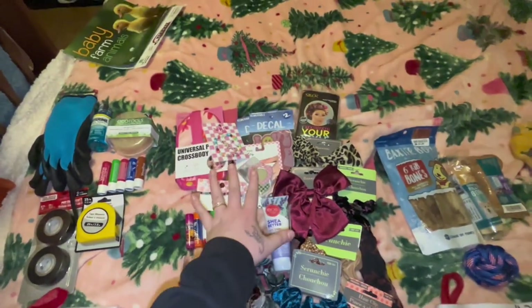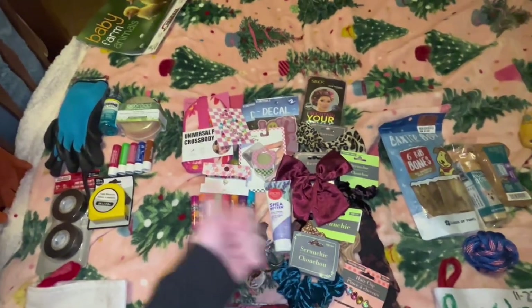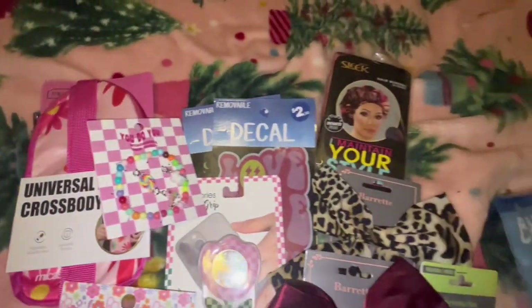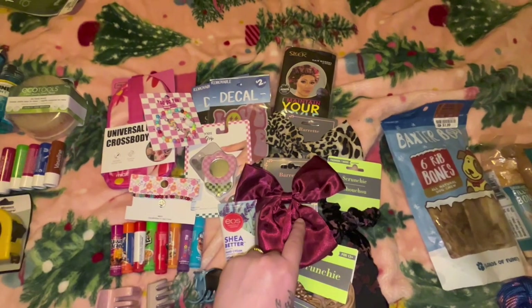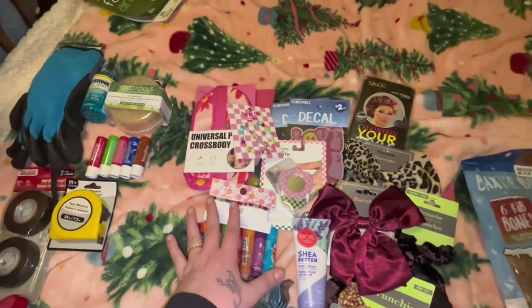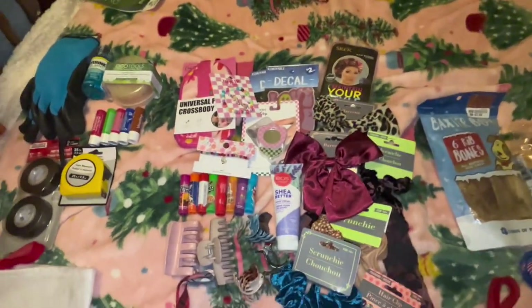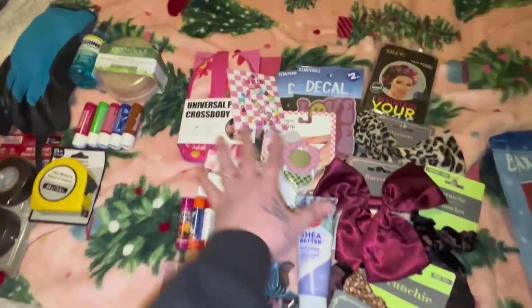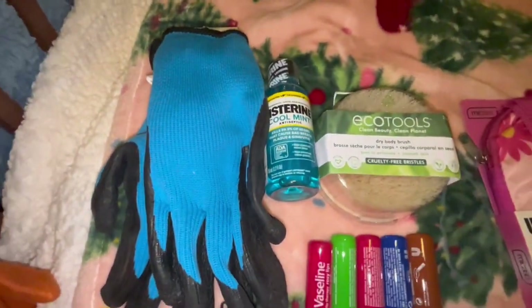I know it looks like I have a lot of stuff for my stocking, which I do, but I just know how to shop better than Andrew. I got most of this stuff from the Dollar Store for a dollar 25, and then a lot of this is from Five Below. Five Below and Dollar Store — that's where you need to get your stocking stuffers, for real. Here's my stocking and I got a lot of good stuff and some good deals too.